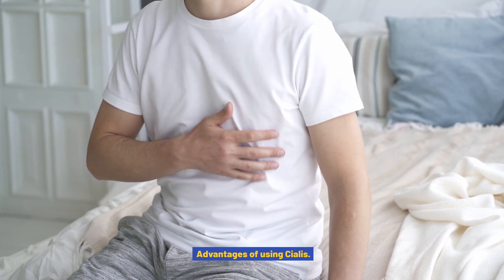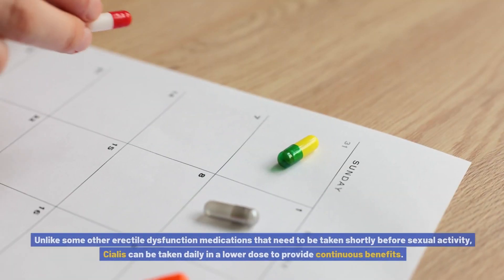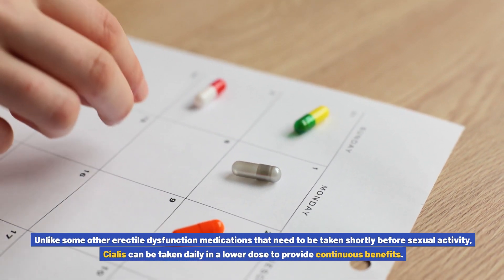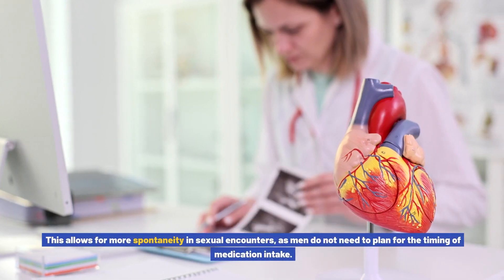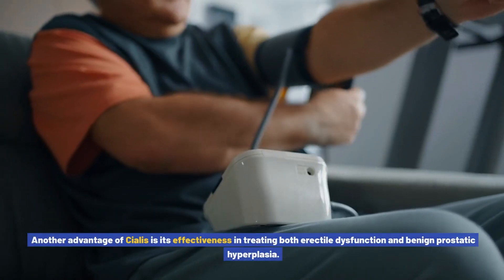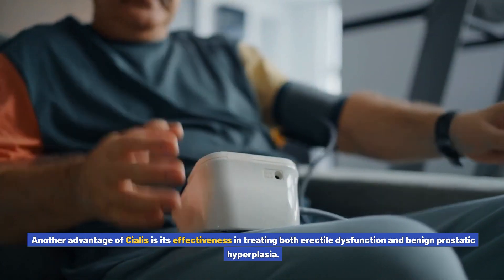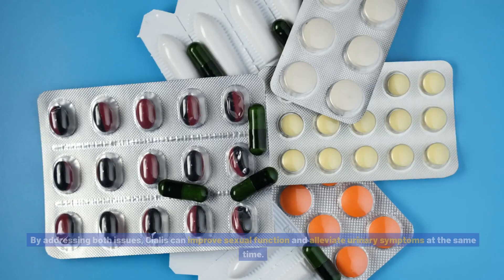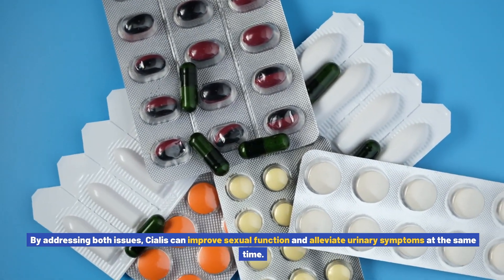Advantages of using Cialis: One of the main advantages is its long duration of action. Unlike other erectile dysfunction medications that need to be taken shortly before sexual activity, Cialis can be taken daily in a lower dose to provide continuous benefits. This allows for more spontaneity in sexual encounters, as men do not need to plan for the timing of medication intake. Additionally, Cialis is effective in treating both erectile dysfunction and benign prostatic hyperplasia, improving sexual function and alleviating urinary symptoms simultaneously.